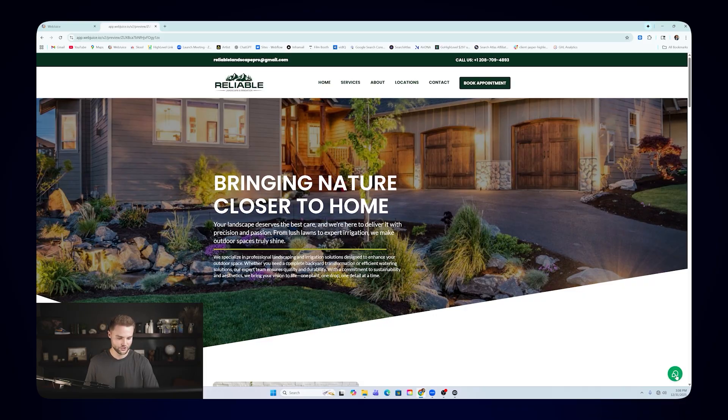If somebody goes to this chat widget bubble here, they can enter a question — like 'do you offer lawn care?' They send the message and it looks like it's typing back. What's happening is we have an AI chatbot hooked up at the backend of this website that can answer questions as if it were a human typing back. And it says: 'Yeah, we offer lawn care and maintenance, keeping your yard healthy and green.' This is all automatic — it's an AI chatbot trained on this business to answer questions.